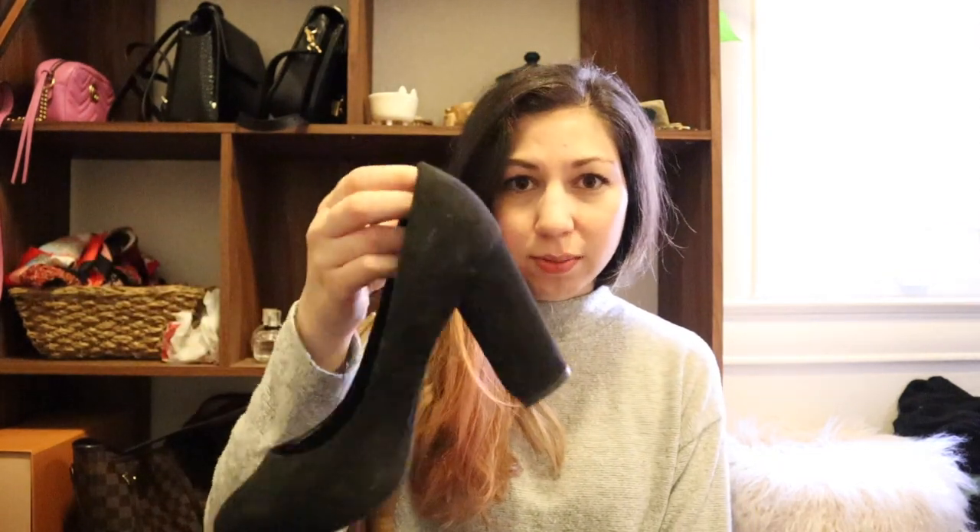These are up on my Poshmark — I ordered them on Amazon for work but they don't fit me and I never returned them. They're really cute, they're from Aldo. If you're interested they will be up on my Poshmark.